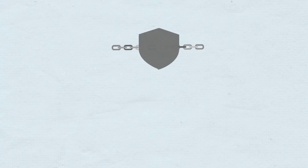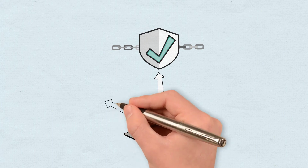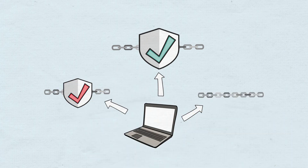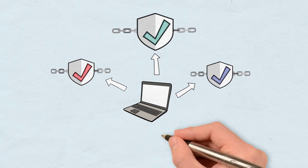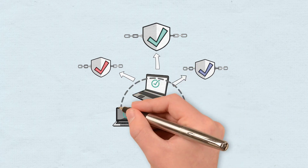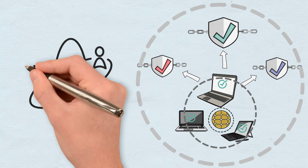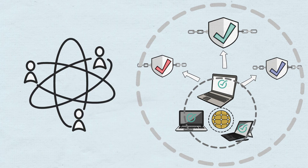A blockchain in the ecosystem can be validated by only one subnet, which in turn can take part in validating several blockchains. This is also true for validating nodes, which can be a part of multiple subnets. Because Avalanche has the possibility of creating scalable blockchains and offering them interoperability, the decentralization process is highly advanced, almost complete.